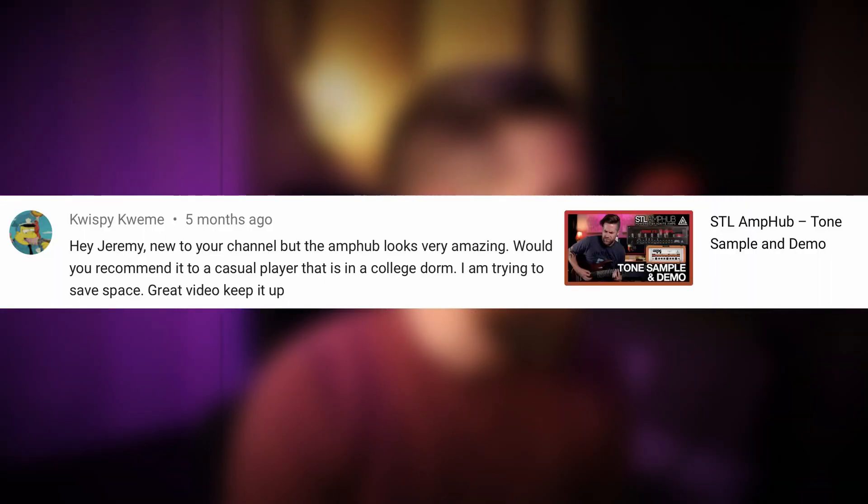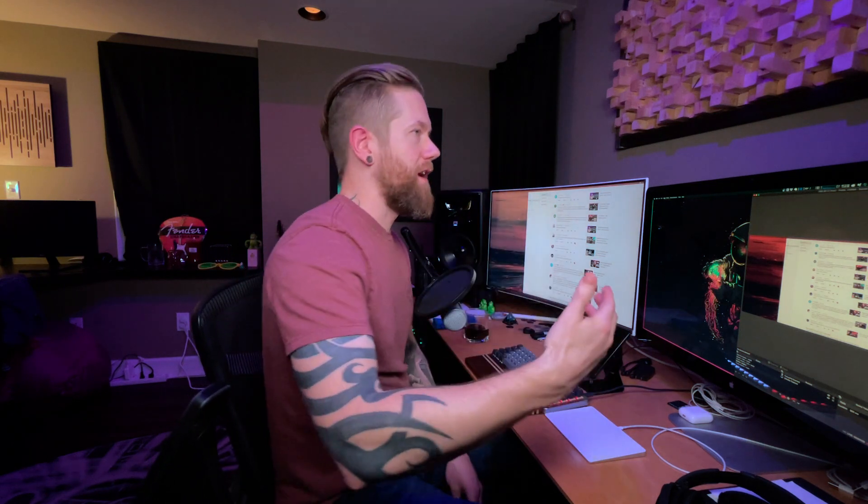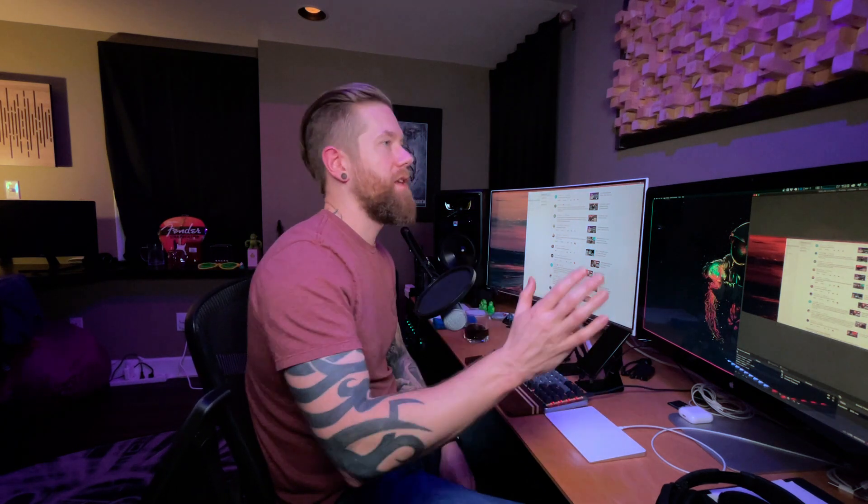User Quispy Queem says: "Hey Jeremy, new to your channel but the Amphub looks very amazing. Would you recommend it to a casual player in a college dorm? I'm trying to save space. Great video, keep it up." Thank you for the kind words. This is on my STL Amphub tone sample and demo video. The answer is absolutely yes — Amphub is incredible. They're updating it every month with new pedals, new amps, and new impulse responses. If you're in a small dorm and you want this ever-expanding plugin with continuously growing tonal possibilities, big yes.